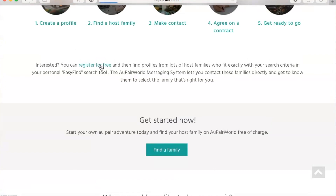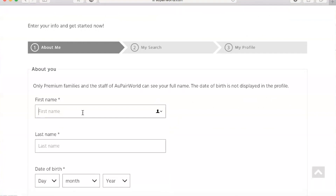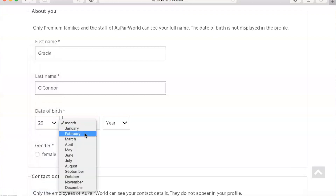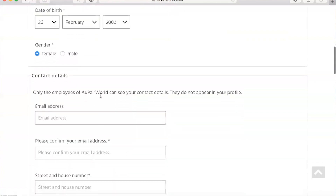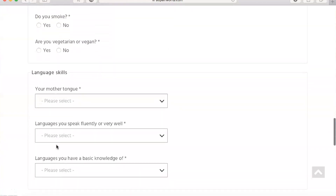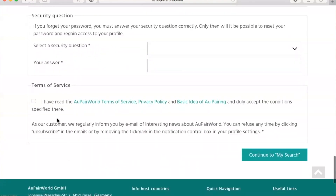I'm going to click the button that says 'Register for Free' and it brings you to the page where you fill in your details. You enter your first name, last name, date of birth, and gender. Then you fill in all your contact details and more about you: whether you have childcare experience, a valid driver's license, if you smoke, if you're vegetarian, your language skills, then create a password, a security question, and agree to the terms of service.